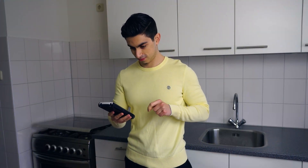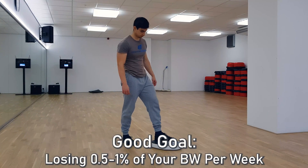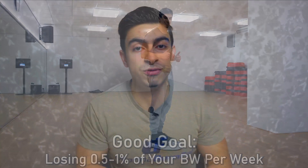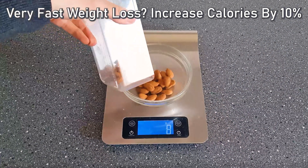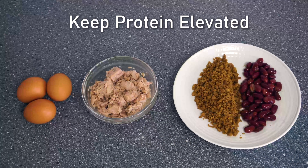Once you have determined your macros, it's time to maintain them and track your progress. A good goal for most people is losing 0.5 to 1% of body weight per week. If you lose weight more quickly than this, increase your carbs, fats, or protein to avoid excessive muscle loss. If your progress stalls — no decrease in body weight or waist measurement for 3 or more weeks — then a calorie decrease of about 10% by lowering carbs and fats is recommended. Keep your protein intake intact throughout the fat loss phase for muscle maintenance.